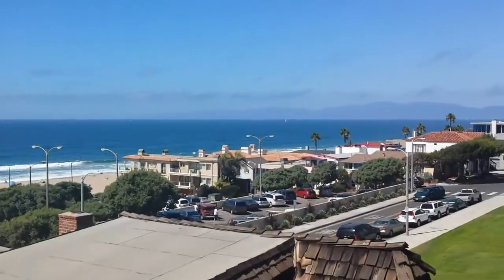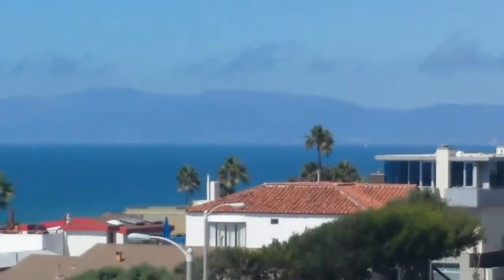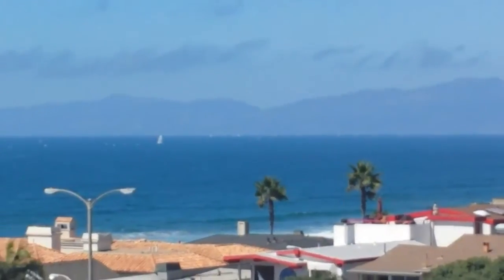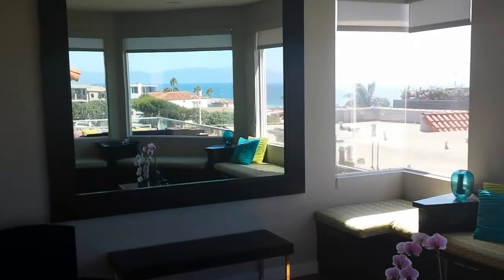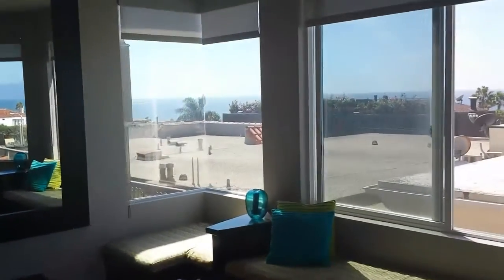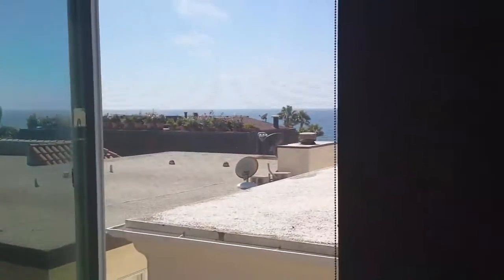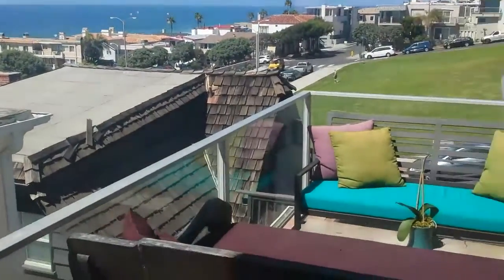And all the way across to Malibu, Point Dume. Beautiful view — there's plenty of sailboats out today. Gorgeous. First of all, we've got a killer ocean view from the living room and dining room area, and a great big balcony over here overlooking everything, with a barbecue as well.